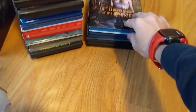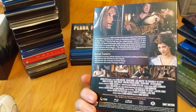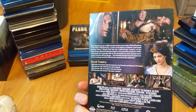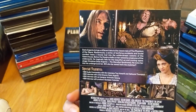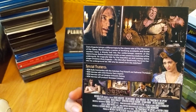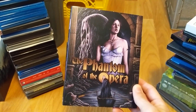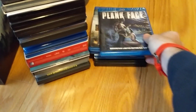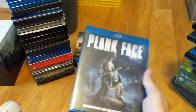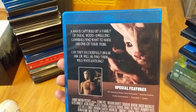Phantom of the Opera — one of those Argento movies I never got around to picking up on DVD. I honestly don't think I've ever seen this before. It has his daughter in it, and Julian Sands — I always think of him as the Warlock guy. I've heard not-so-good things about this one, but I'm a bit of a collector and I like my Argento, so I still had to order a copy.